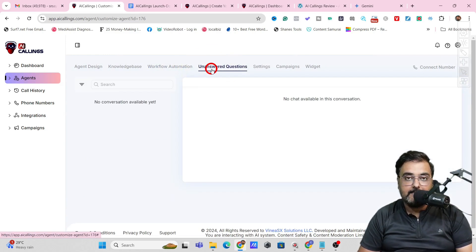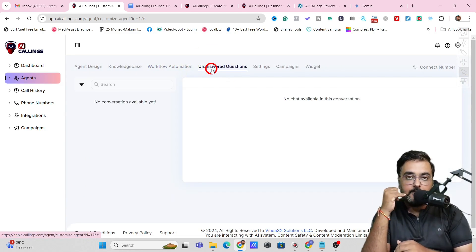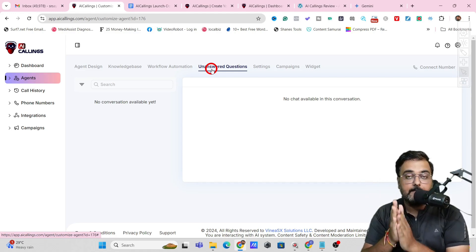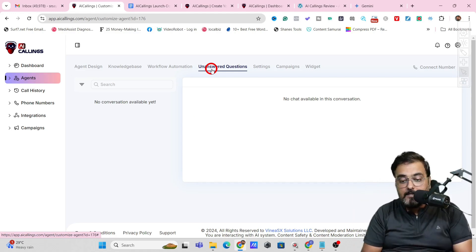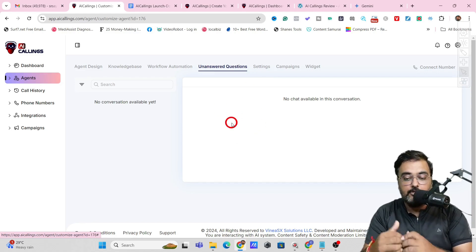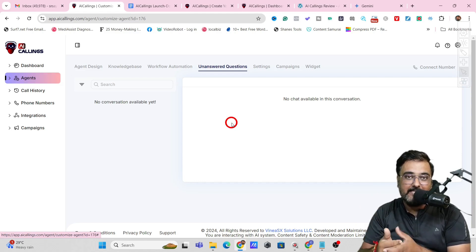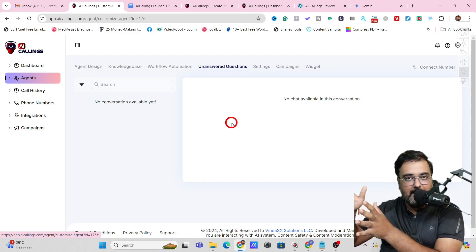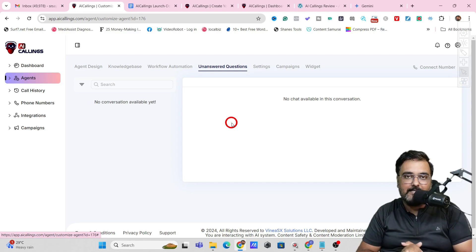The next step has unanswered questions. This section populates over time as your agent starts calling businesses. If businesses ask questions not covered in your knowledge base, those get listed here. You should come over and answer them, and that will be updated to your agent's knowledge base. Over time, your agent will become more knowledgeable about your business — it's a brilliant feature.